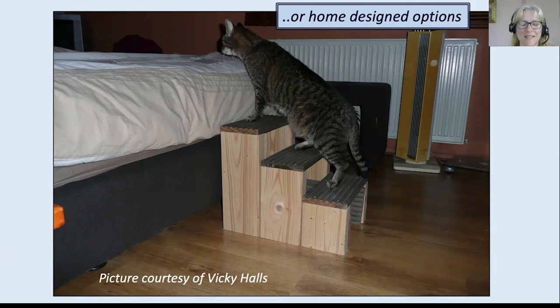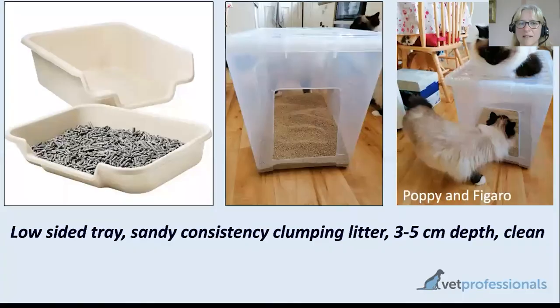Some people are incredibly handy and build homemade steps — there's an example here where the cat can now still get up on the bed which it loved. For the litter box, the ideal setup for a cat with arthritis is firstly to have a box close to where the cat spends time, and ideally the access point is low so it's not difficult to step in and out. The hard compressed wood pellet litter would not be my choice — it's quite uncomfortable to stand on for a cat with sore joints. Sandy consistency cat litter is much better.